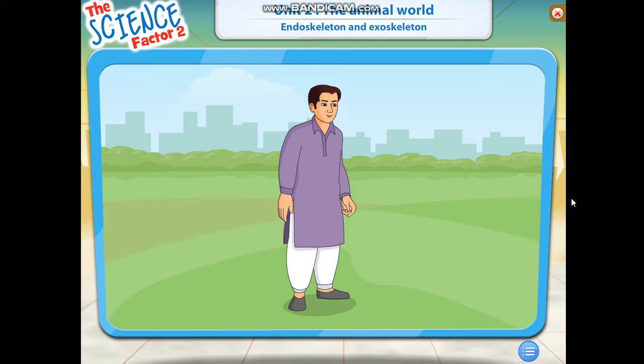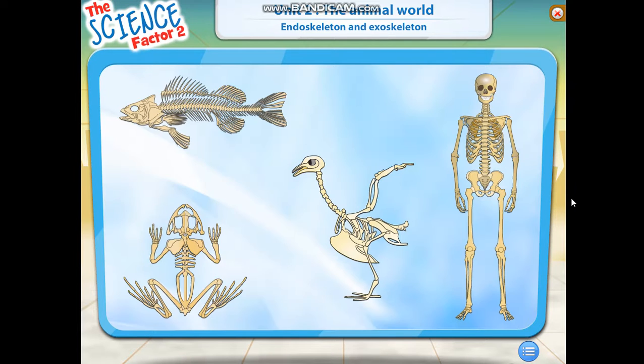All animals in this world have features that help them in different ways. We humans are also animals, but we are smarter than other animals on Earth. Scientists have divided animals into two groups according to the type of skeleton they have — some animals have skeletons inside their bodies and some have them outside their bodies.